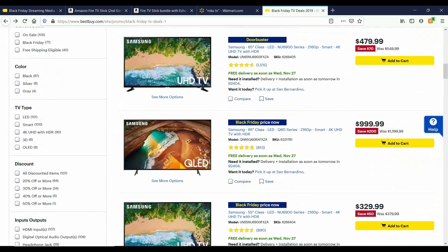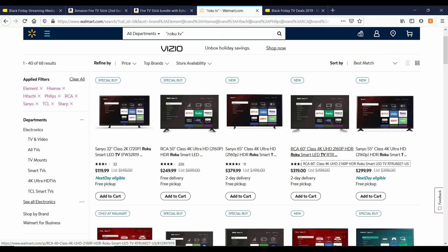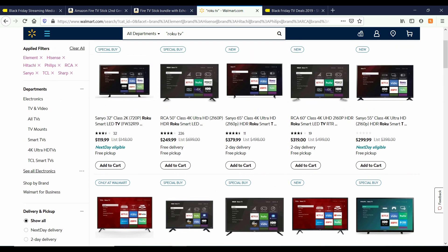If you're looking for a smart TV, make sure you browse bestbuy.com — they have some great deals going on right now. Here are some great TV deals I've seen on walmart.com that you can purchase right now. They have a Senyo 65-inch 4K Roku Smart TV for $379.99 and an RCA 60-inch 4K for $319.00.